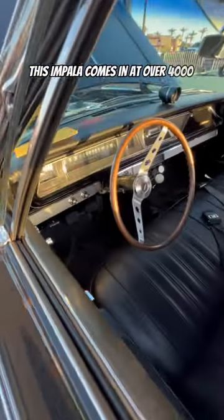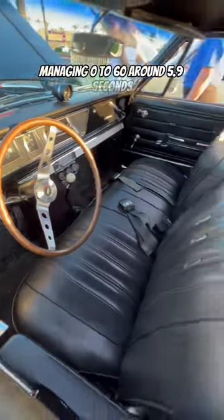This Impala comes in at over 4,000 pounds, managing 0-60 in around 5.9 seconds with a quarter-mile time of 14.4 seconds.